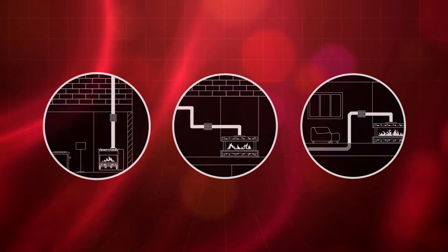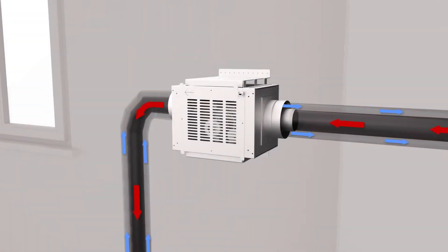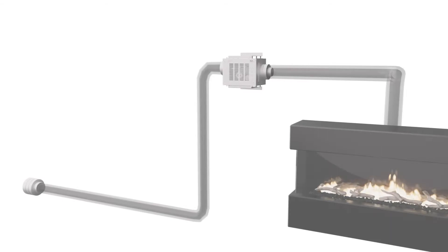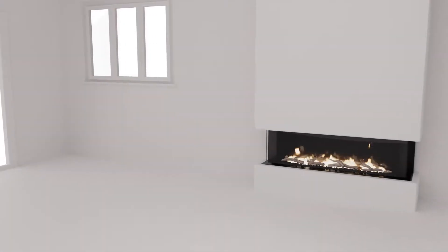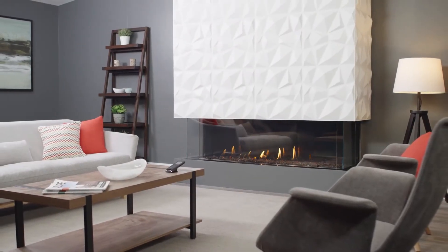...a fan accessory called a power vent can be used to help draw exhaust through the system and maintain efficient air flow. Power venting creates opportunities for fireplace placement like never before — no longer does your fireplace venting have to go directly to the outside of the house or up and through the roof.